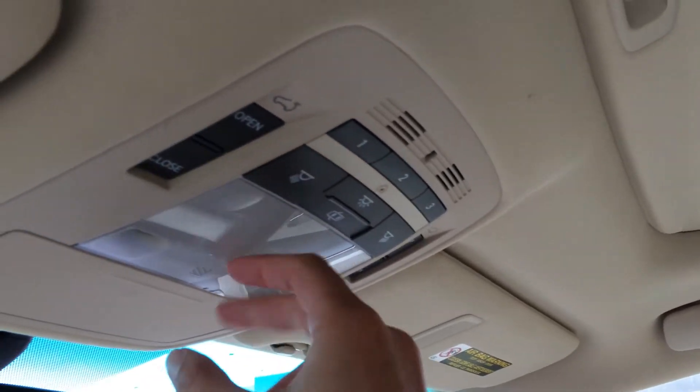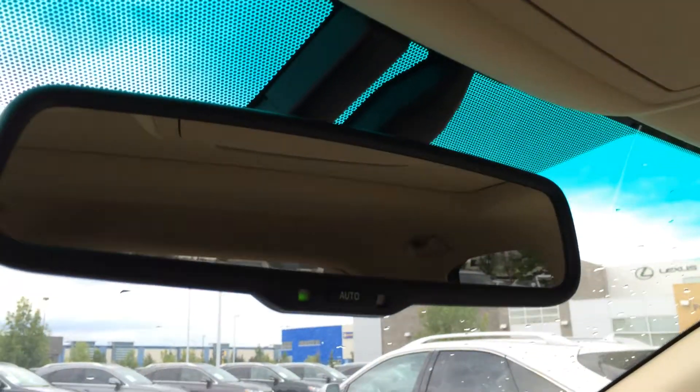Overhead, three integrated garage door openers. Lighting, sunglass holder, and auto dimming rear view mirror.